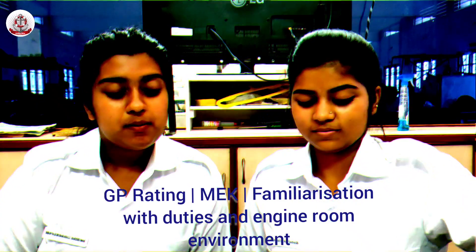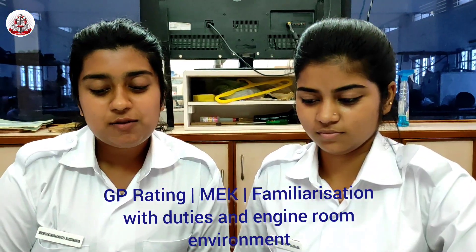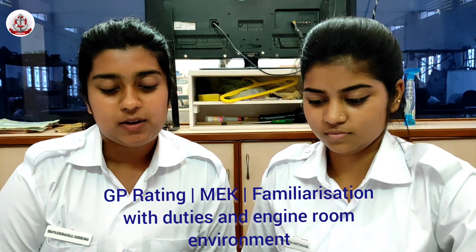GP Rating, Marine Engineering Knowledge, Chapter 1: Familiarization with Duties and Engine Room Environment.